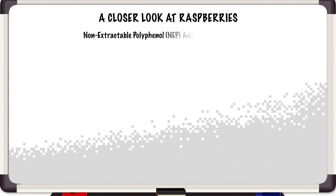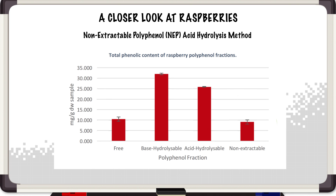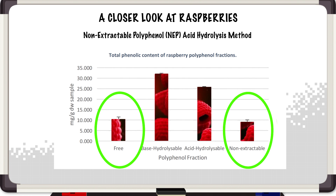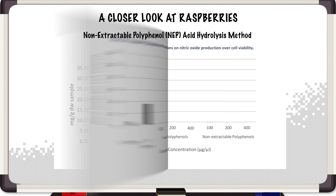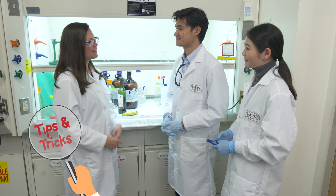In our results on raspberry, we found that it has a decent amount of NEPs — non-extractable polyphenols — at a similar level with the free or extractable polyphenols. And after we tested it on living cells, the NEPs have higher anti-inflammatory activity, which is marked by the production of nitric oxide.